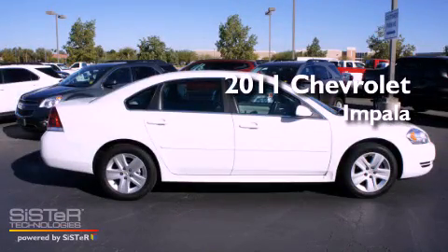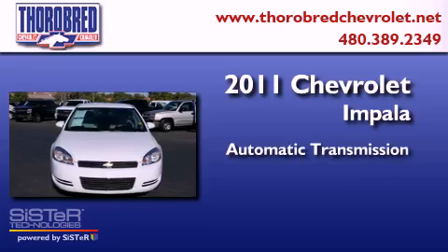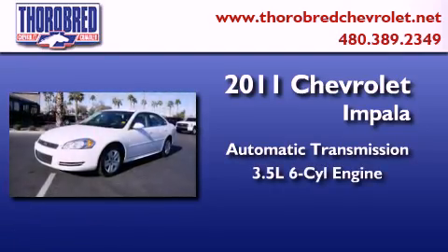This is a 2011 Chevrolet Impala. This four-door sedan has an automatic transmission and a six-cylinder engine.